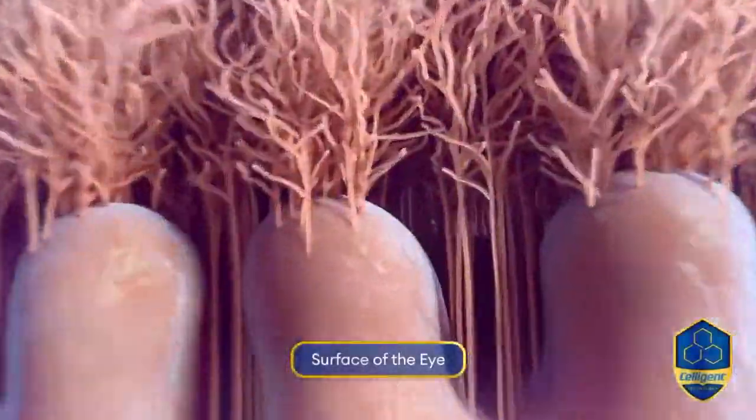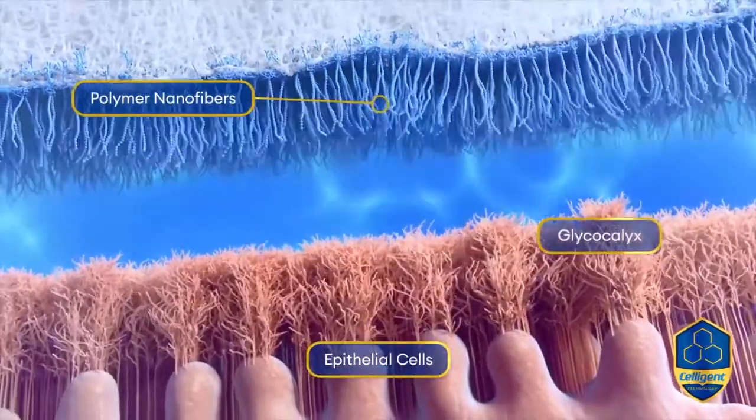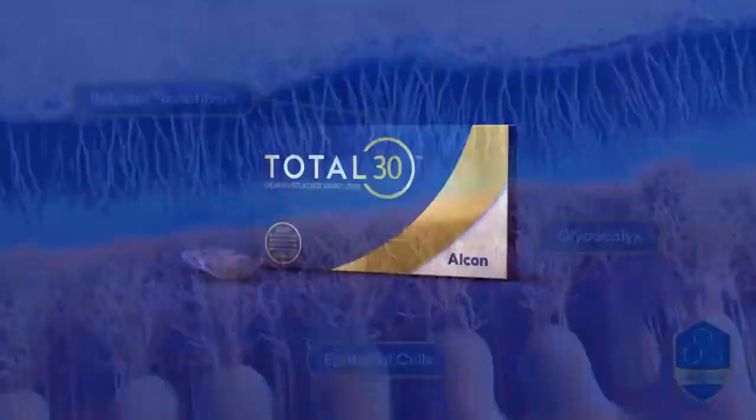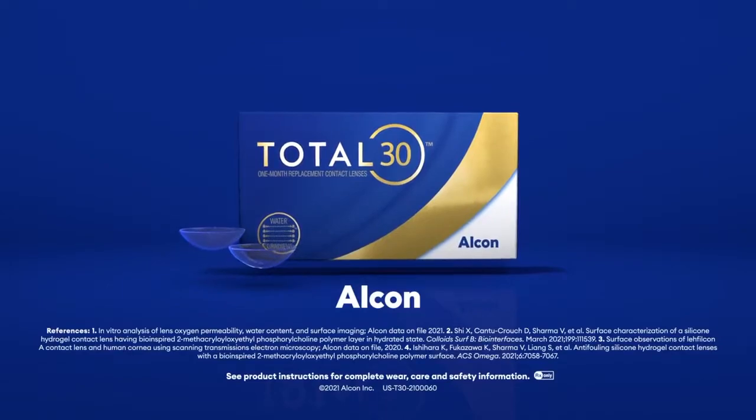Take a look at this brief clip to give you a better visual of this biomimetic surface. Total 30 contact lenses are made to biomimic the natural gel-like layer of defense on the surface of the eye, with polymer nanofibers that mimic corneal epithelial cells. The result is a nearly identical lens surface structure to that of the cornea. Total 30 combines a biomimetic surface and a unique lens chemistry to enable a water gradient material. Let's investigate this idea as we look closely at the surfaces of both the corneal epithelium and Total 30 contact lenses.